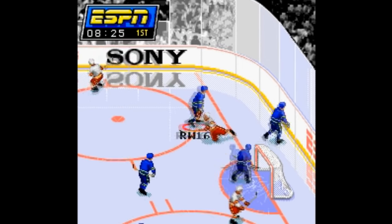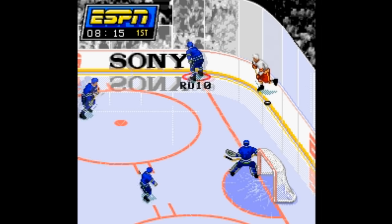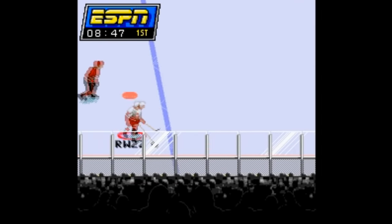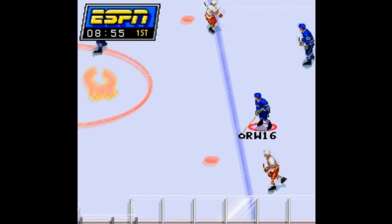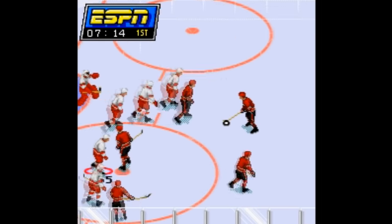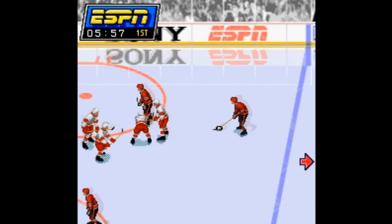ESPN National Hockey Night is only slightly better. Similar to ESPN's football game, the draw at the time was seeing ESPN's television presentation in a video game, hosted by their color analyst Bill Clement. This game is much better than the football game — one major reason is that it's four-player compatible, so that's pretty awesome. The gameplay here is okay, it's better than the Brett Hull games but not by much. The computer AI is a lot smarter, and you can comfortably do hockey things.